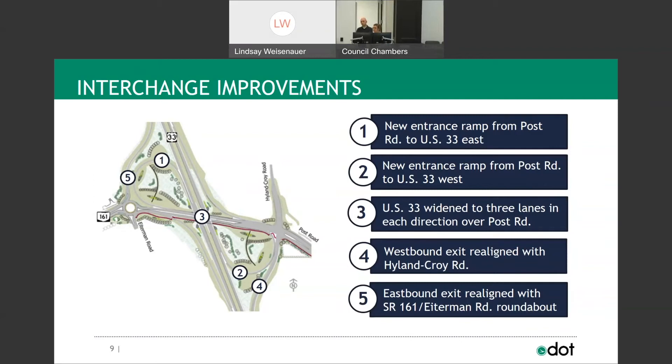You can expect new entrance ramps from Post Road to U.S. 33 east and westbound. You can also expect U.S. 33 to be widened to three lanes in each direction over top of Post Road. The westbound exit will be realigned up to the Highland-Croy Road exit, and the eastbound exit will be realigned with 161 and Eiderman Road to a roundabout. Those are the five major changes throughout the life of this project.